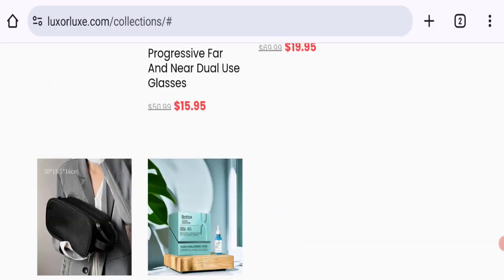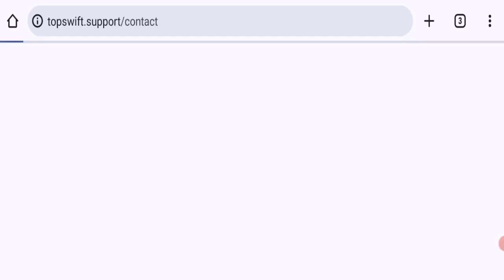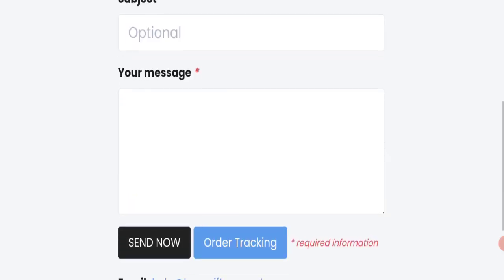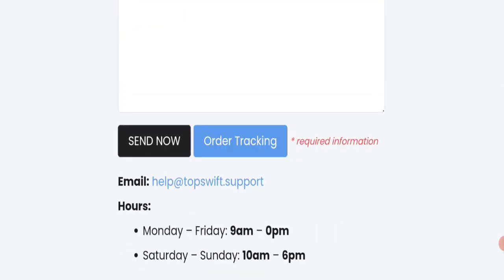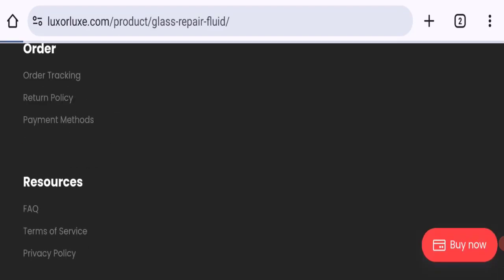Talking about contact details — clicking on the contact us page, they have provided only a contact form and an email address. The email address does not match the domain name, which is not a good sign. Also, social media accounts are not mentioned on this website, which is another negative sign.